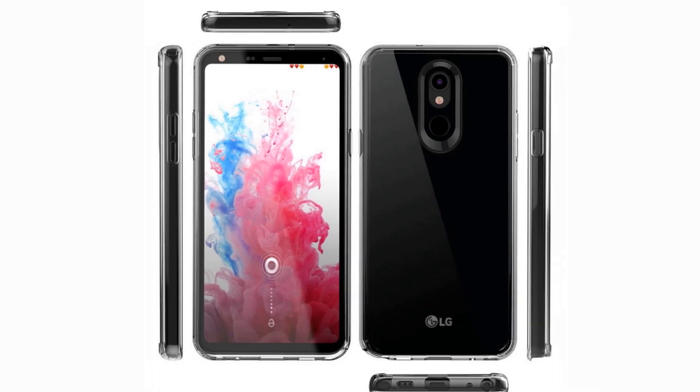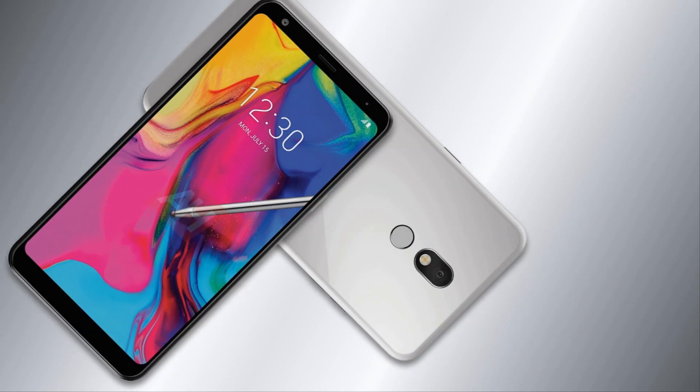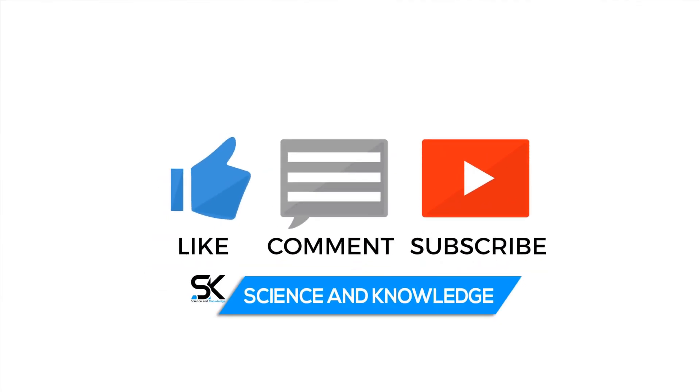Other phone specifications and the price of the smartphone have not been officially confirmed. That's it for now. For more updates and news, please stay tuned and don't forget to subscribe to our channel, Science & Knowledge.